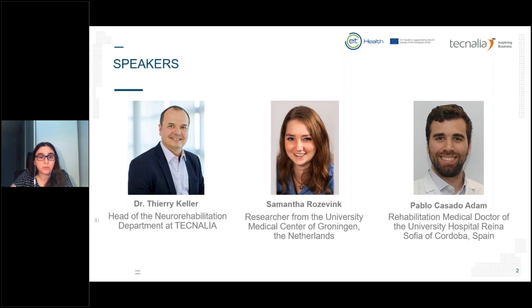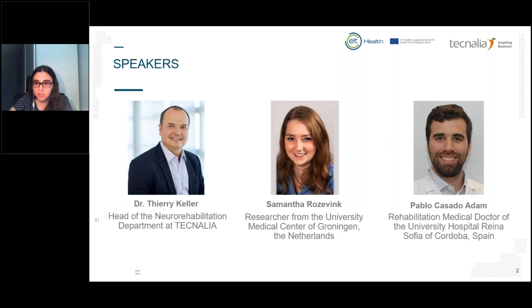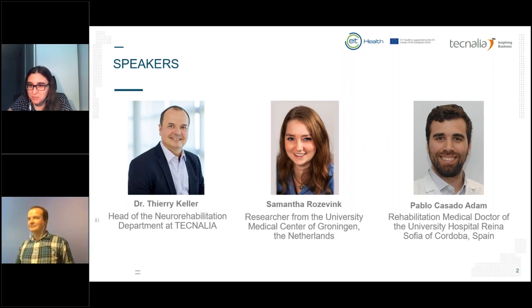The talks will take about 15 minutes each, and then we will have 15 minutes for questions. You are all muted during the talks for fluent presentations. Please use the chat or question sections in the system for sending any requests or questions for the speakers, and I will reach out to them at the end of the webinar. Now I will give control to Thierry to start with the presentation.